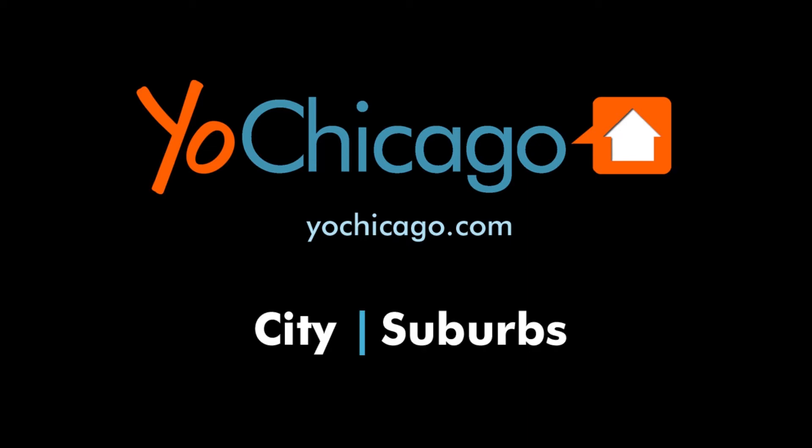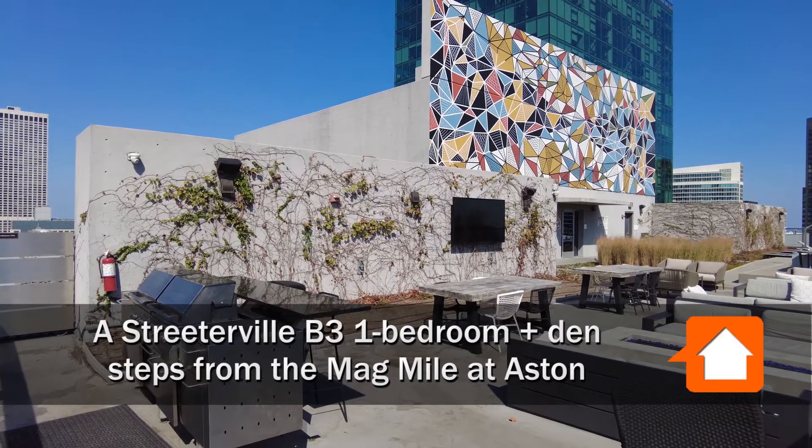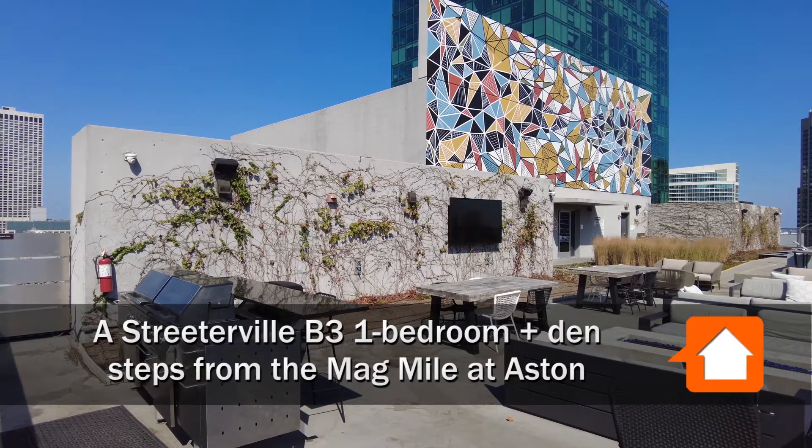This is Joe from YoChicago.com. I'm on the rooftop sundeck at the Aston Apartment Tower in Streeterville.